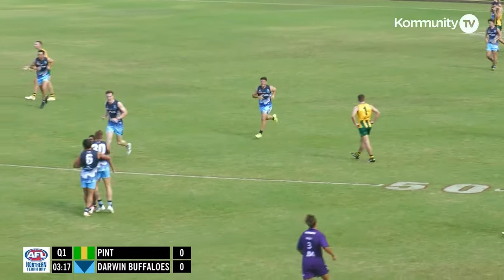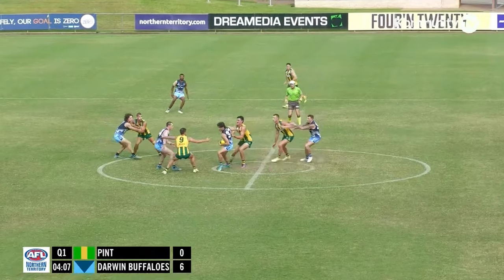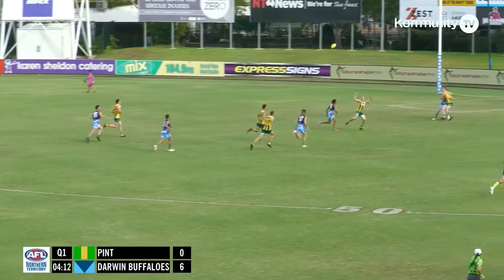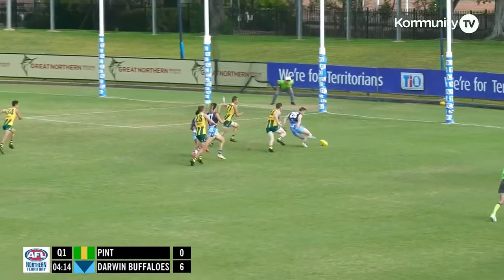And it's gone through! Mitch Robinson with the first goal from outside 50. Back in the middle. Mitchell, he gets his hands out to Robinson again. Another clearance. He's been brilliant with the clearances so far this year — that's almost a full forward.